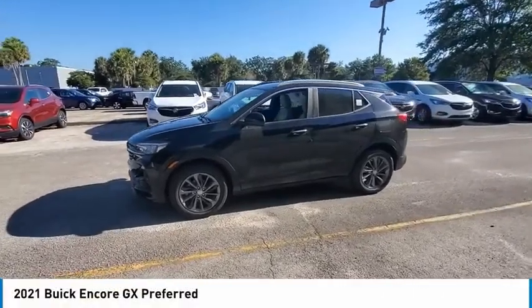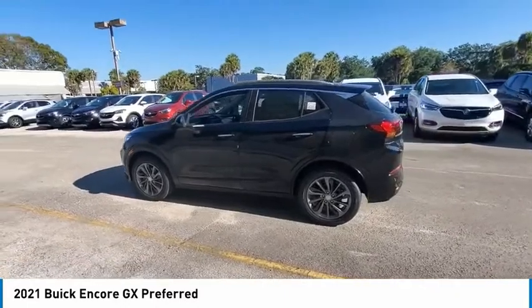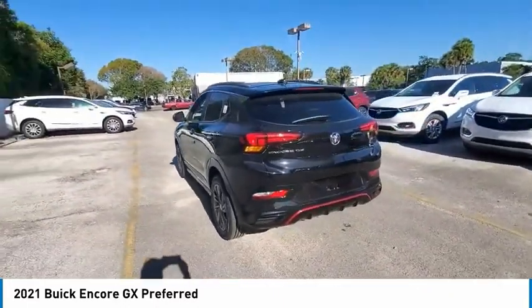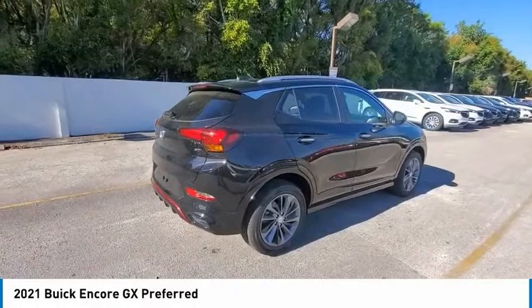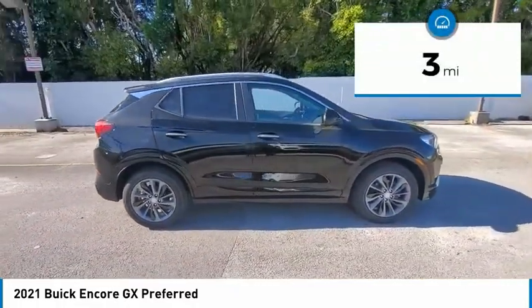Come test drive the 2021 Encore GX. The VUIC Encore GX provides plenty of space and functionality with its compact SUV body. The Encore GX also provides plenty of safety features and a wide variety of options that you can upgrade to. This vehicle has less than 100 miles.